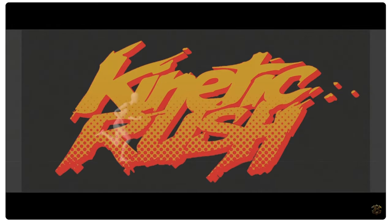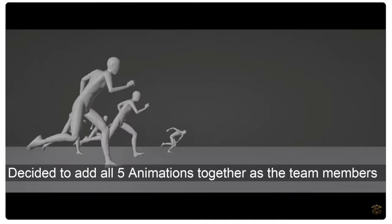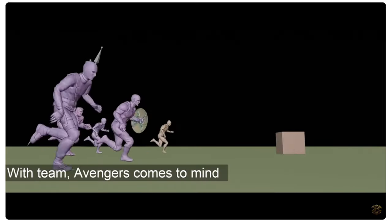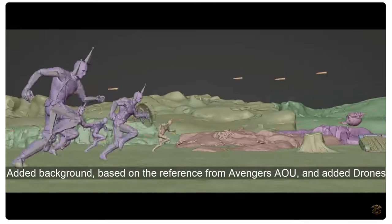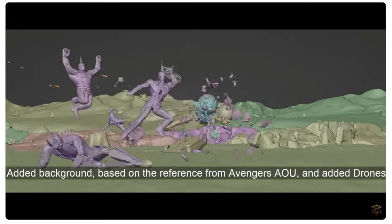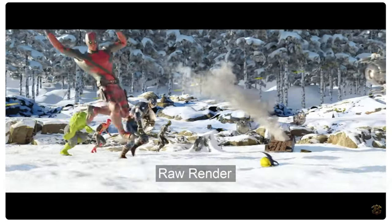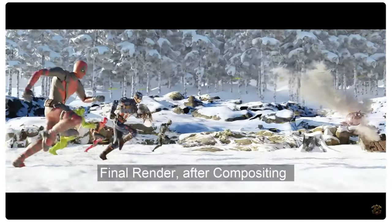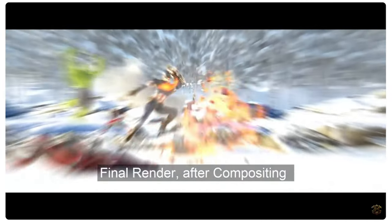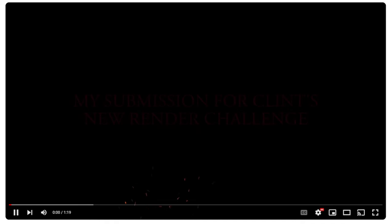This artist used all the animations that came with the challenge and put them all into an Avengers concept. This is a pretty good concept — I like it. I know this is definitely going to make top 100 because it looks good. All the run animations were used. Bam — Hulk! All right, that's right. That was a good concept, I can't lie. This one was good.